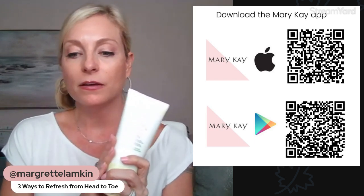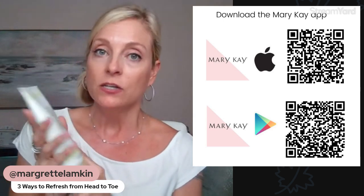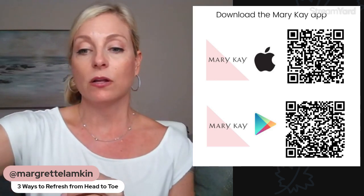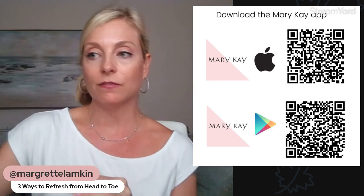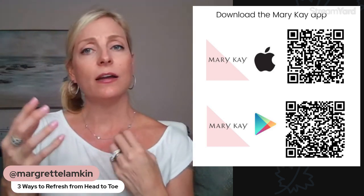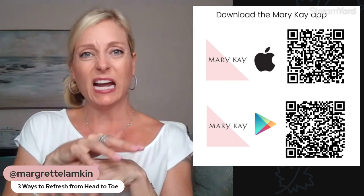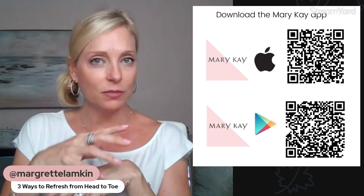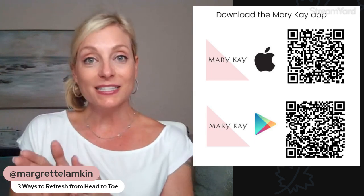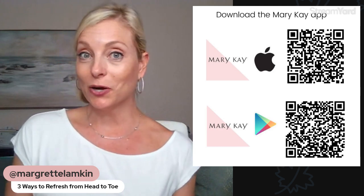The body lotion contains vitamin E as an additional ingredient, which is very helpful to soothe the skin, along with all the hydration aspects of shea butter. It absorbs quickly too — it's not thick in the sense that it stays on the skin. It absorbs very quickly and is really light. So that's the Satin Body Collection: the scrub, the lotion, and the shea wash. That gives you that little spa-like refresh at home.